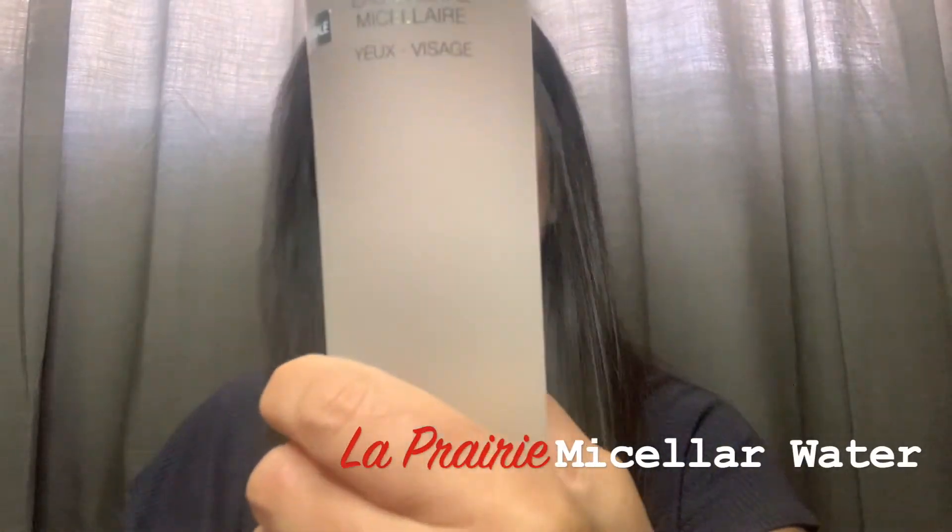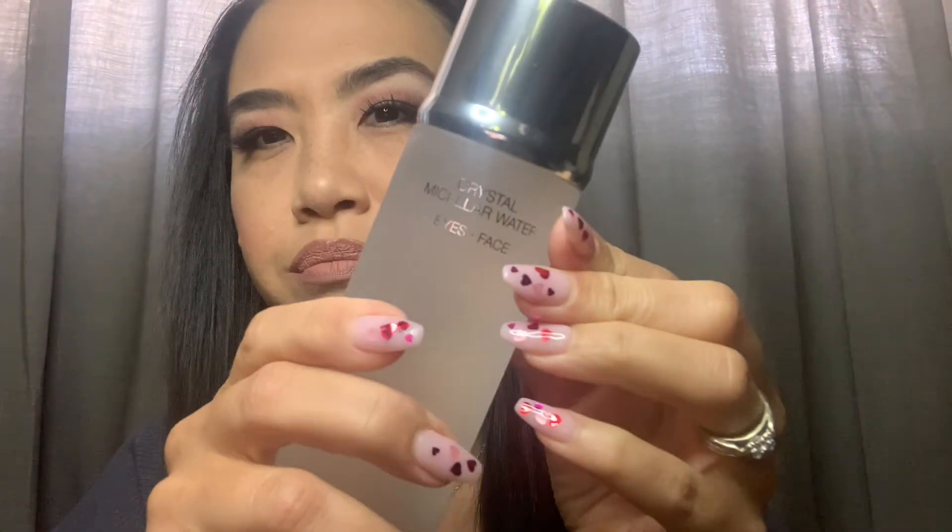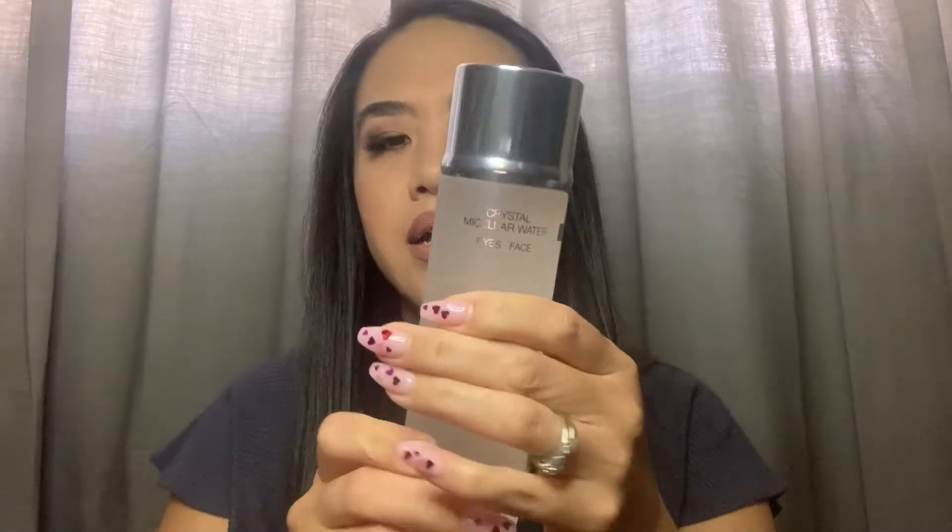Prior to using a cleanser, you want to make sure you remove all your makeup. Makeup removal is key in getting your treatment cleansers to do their job, which is just cleansing the surface of the skin. A key ingredient in a lot of makeup removers now is micellar — you can see Crystal Micellar Water for Eyes and Face here. Micellar really makes sure it removes all forms and traces of makeup without you having to use an oil, which is great for someone like me with lash extensions, or clients who find oil-based eye makeup removers irritating. Micellar is very effective.